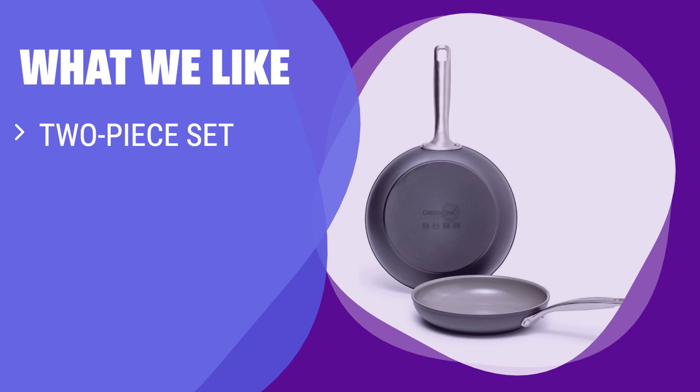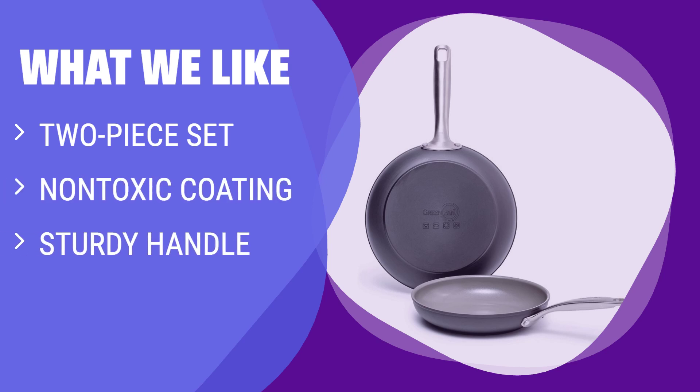What we like: This two-piece set of ceramic skillets is a great bargain buy. If you like versatility and durability in your cookware, you should consider these skillets.